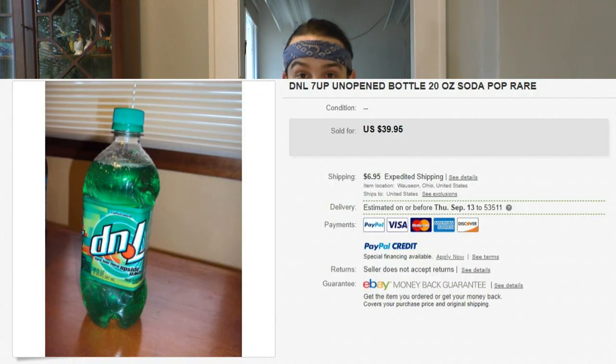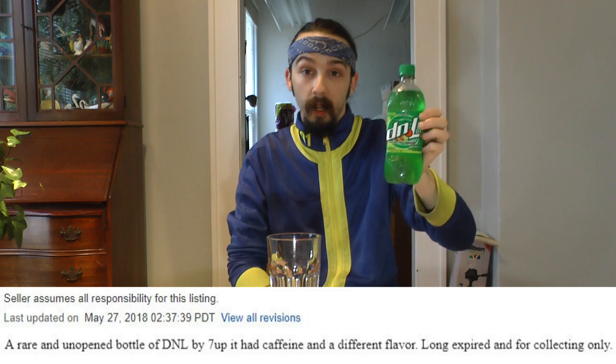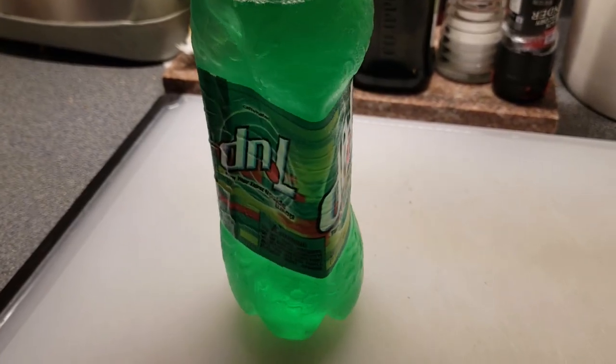What I did was I went on eBay and I bought this for like 40-something dollars. I'm gonna be drinking a possibly 12 to 15 year old soda. I'm just afraid that it's gonna smell and taste like chemicals. I don't really think it's gonna get me sick, but I don't think it's gonna be an enjoyable soda. As you can see, there's no carbonation. The bottle itself is like warped — it's triangular.